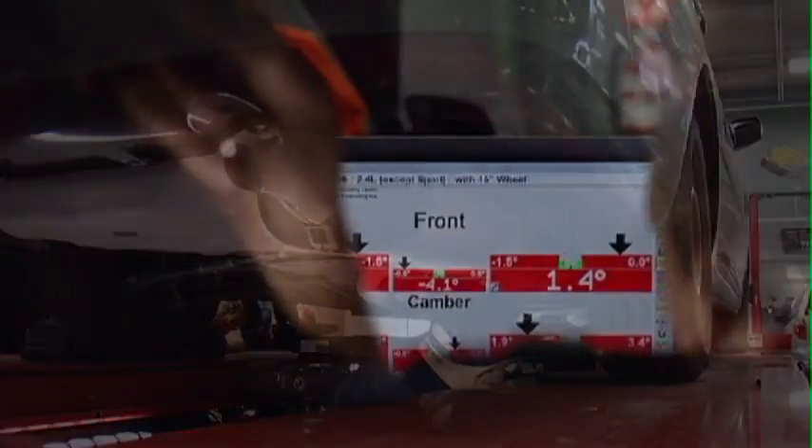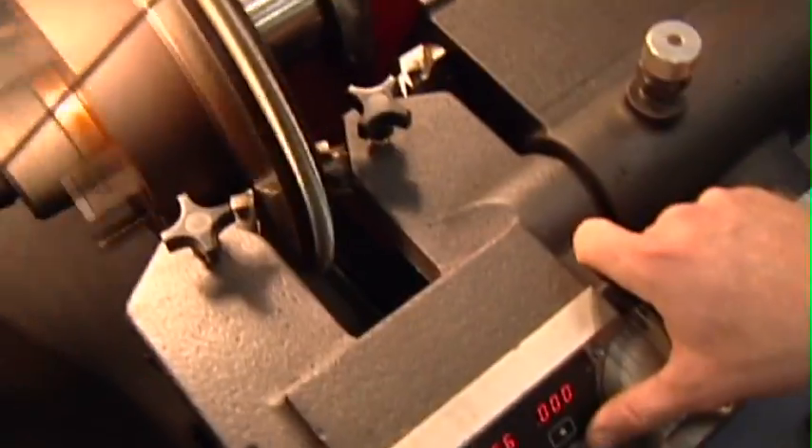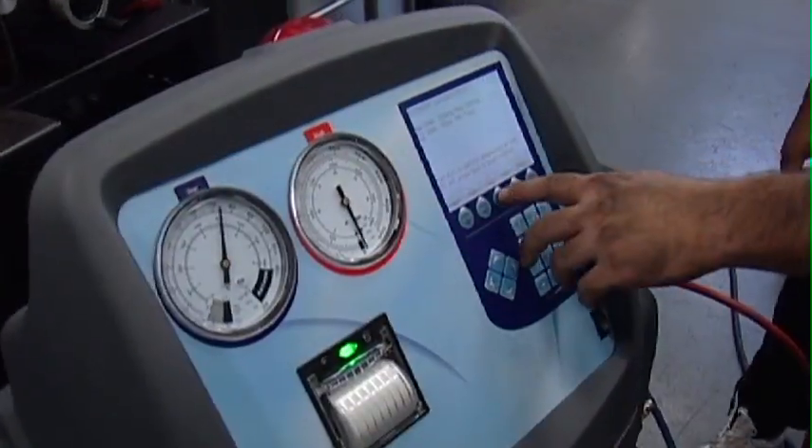Training also covers automatic transmission and transaxle, manual drivetrain and axles, suspension and steering, brakes, and heating and air conditioning.